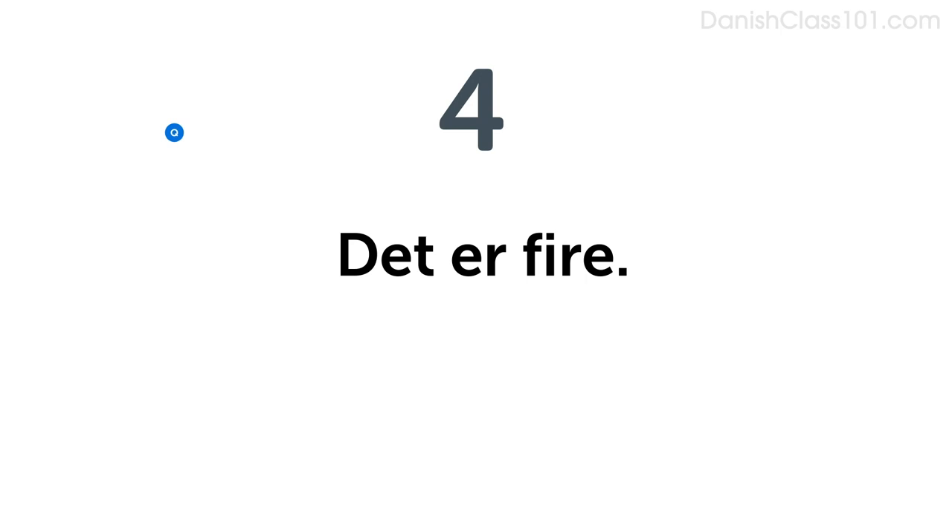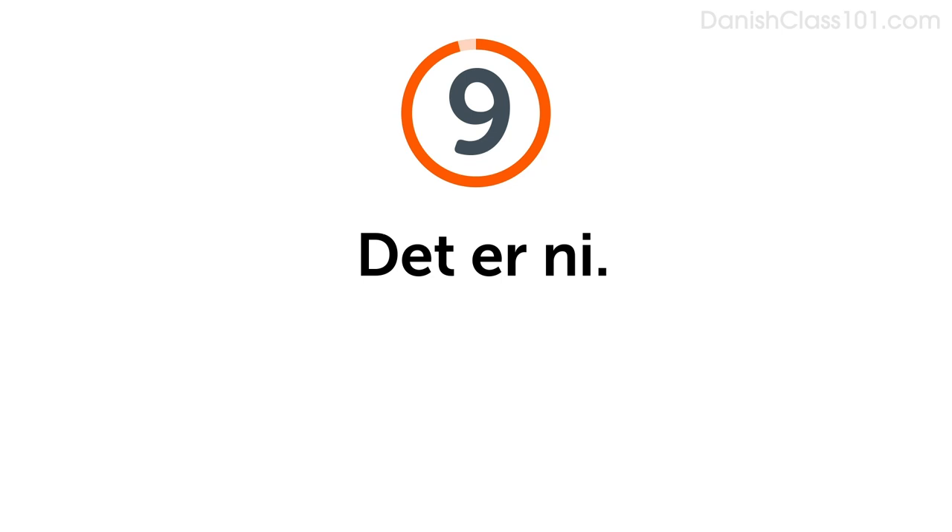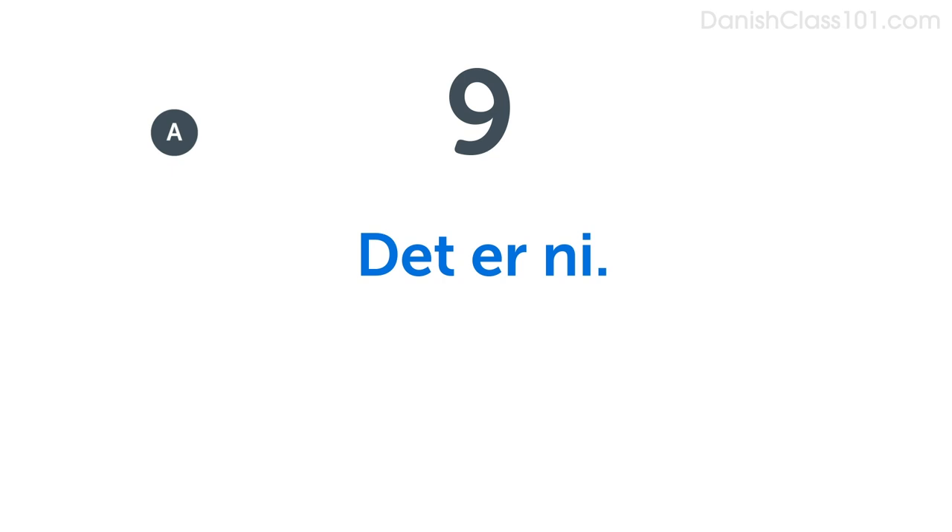Now imagine it's four. Do you remember how to say four? Fire. Say, it's four. Det er fire. Now answer the question by saying it's four. Hvad er dit yndlingstal? Det er fire. Now imagine it's nine. Do you remember how to say nine? Ni. Say, it's nine. Det er ni. Now answer the question saying it's nine. Hvad er dit yndlingstal? Det er ni.